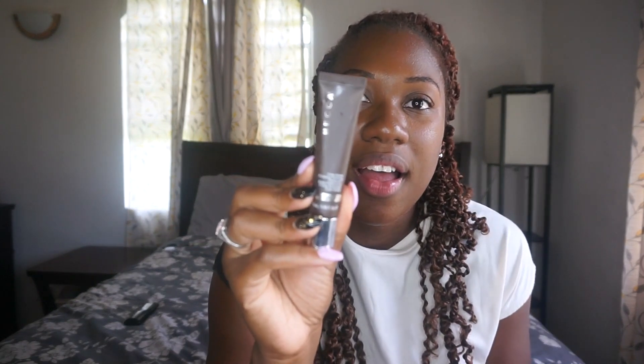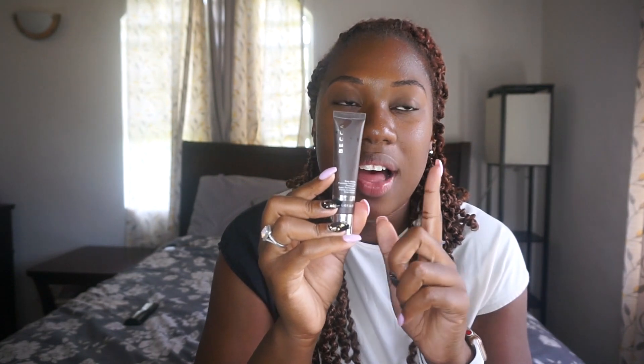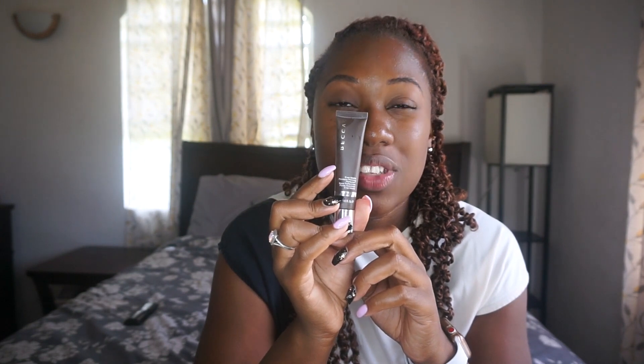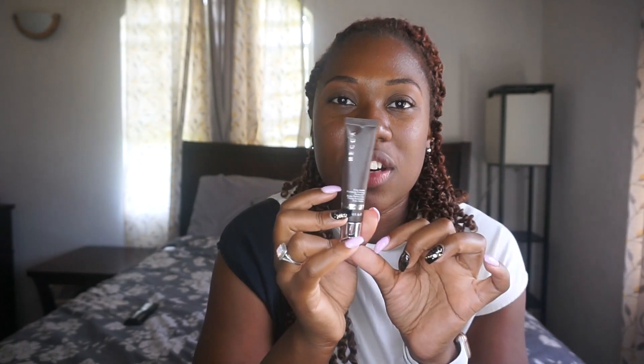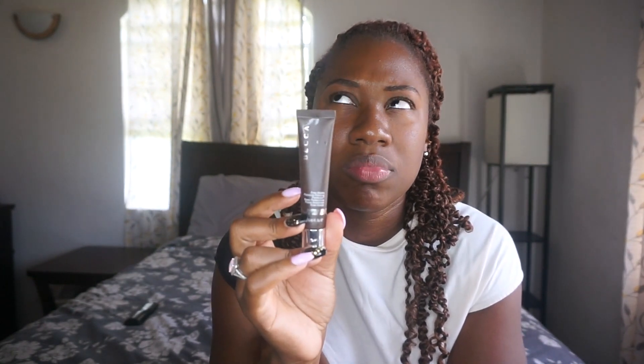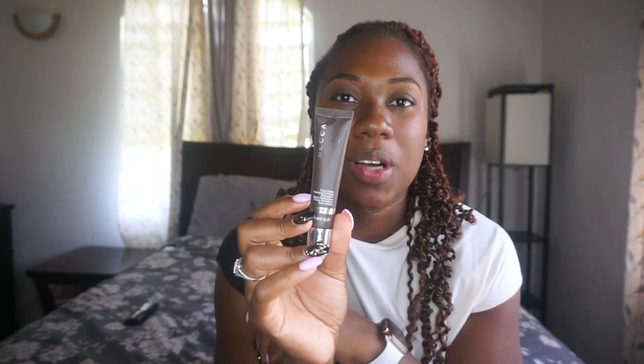And then my favorite is Becca. So I bought this at Sephora in New York — it's the Becca Evermat Poreless Priming Perfector Base. I've been saving this to use for this video so I haven't used it yet. This is the sample size — I believe this was $15 or $20, and then the bigger size is about $30. This is what all the makeup YouTubers recommend — a lot of them love this product. So I'm going to try it here today.